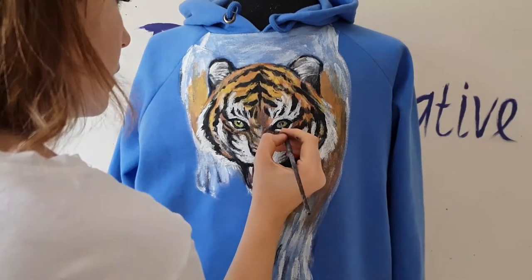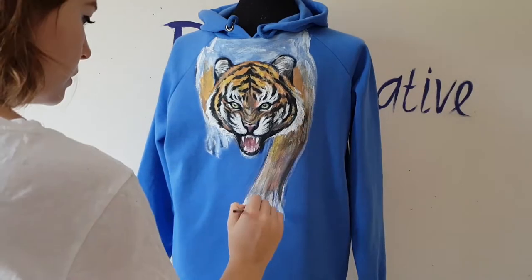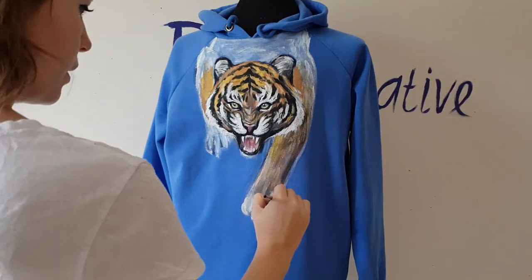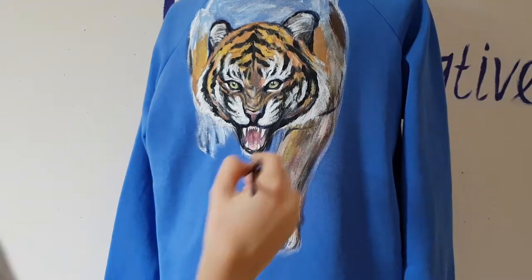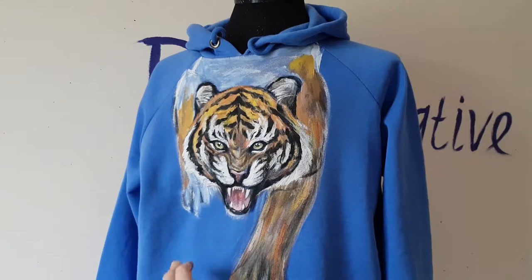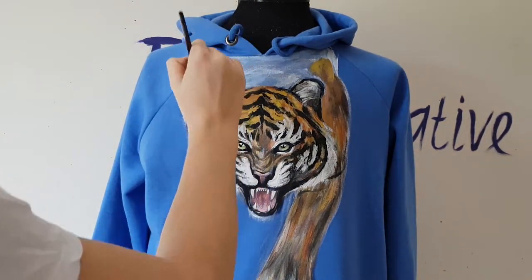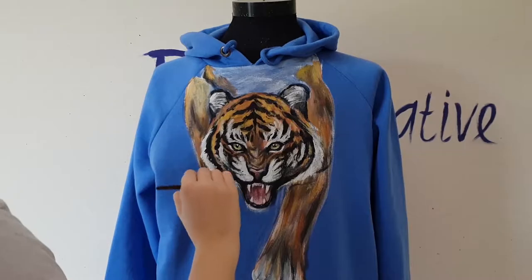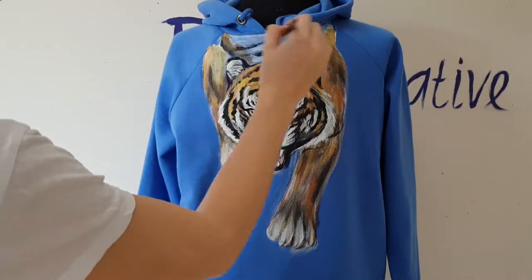My tiger has come to life! Now I will paint its paws and back — I'll paint a couple of stripes on its back. The problem with all these animal prints on clothes — with all the lions, tigers, and panthers — is that on printed clothes you can't feel the fear of an animal, the power, the roar, the movement. But you can express it by painting on clothes. You can just compare printed clothes with animals versus hand-painted clothes with animals.